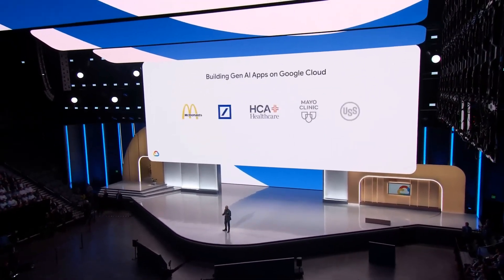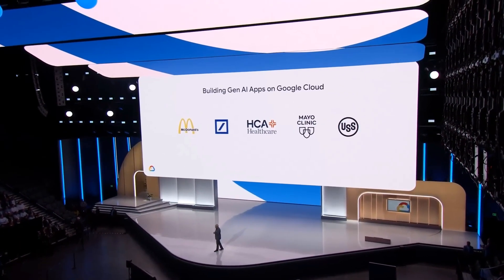Don't worry, developers — Google Cloud isn't leaving you behind. These AI models are seamlessly integrated into their services, making it easier to build sophisticated AI-powered applications.